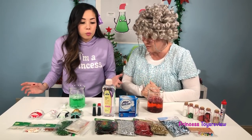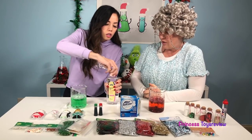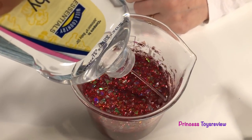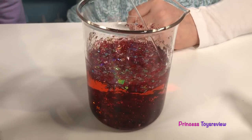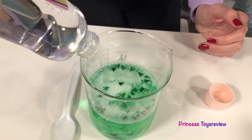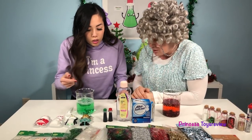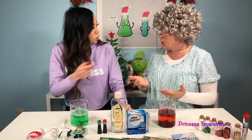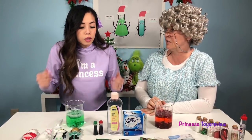Are we done yet? Not quite! We're going to need two very important ingredients. We're going to need to add some baby oil first, and I'll let you do the honors, Granny! How much do I add? You can add however much you want, just eyeball it! As you can see, our baby oil is floating to the top! The water and the oil do not mix! I know they don't mix! Do you know why? Because of the properties! The properties do not allow for the two to mix!